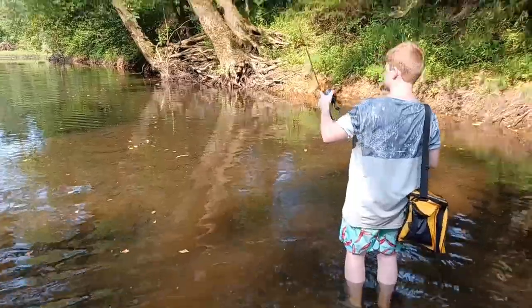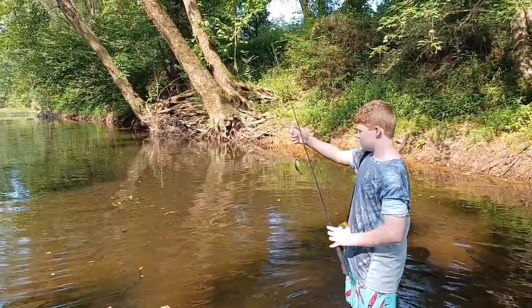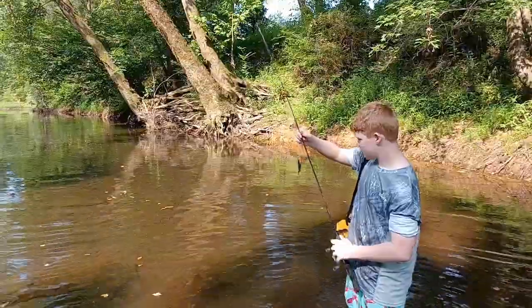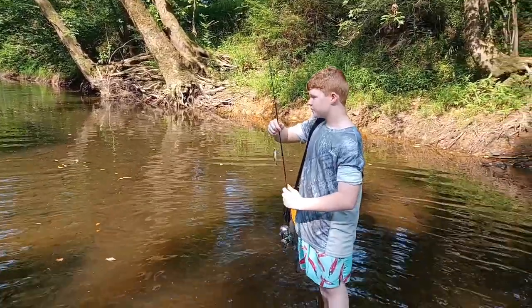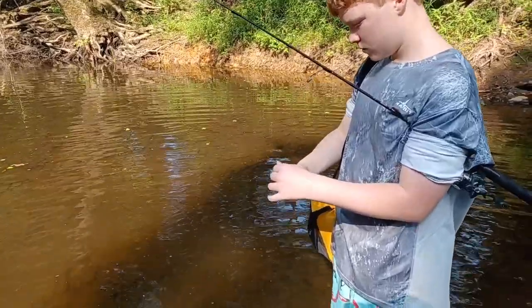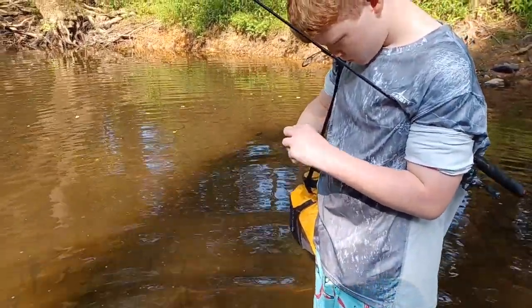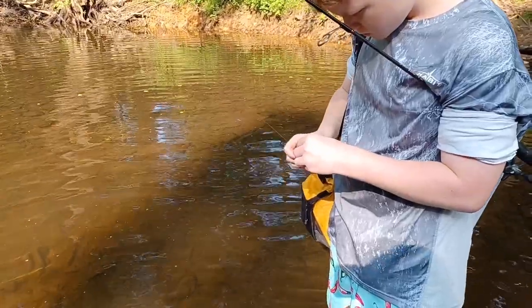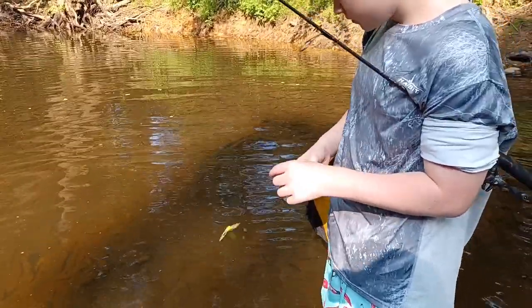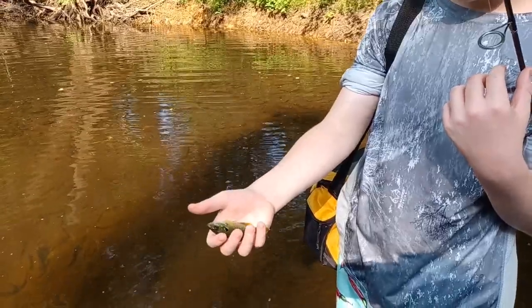Oh, he got one! Look at that, man. Cool — he got him a fish. It's about the same size as the one you got. Oh, check that out, awesome. Little, but hey, it's a fish. You got to pop that thing out of his mouth. Let me see. Awesome, awesome.